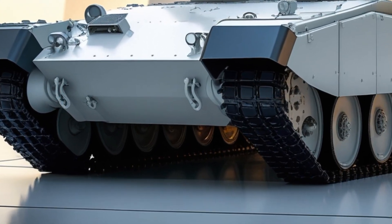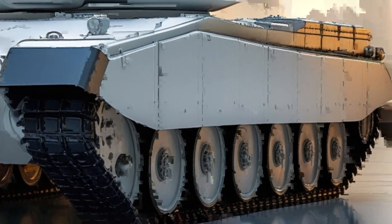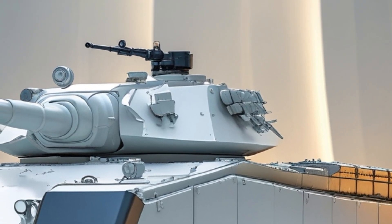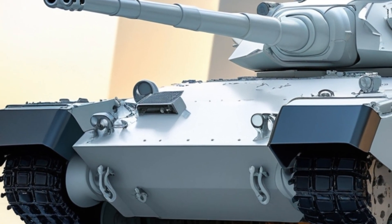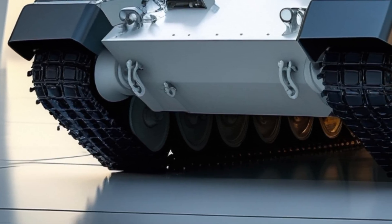Welcome back to Driven to Review. Today we're stepping out of the world of cars and diving into something built for the battlefield: the legendary T-62 tank, but in its 2026 modernized form. This is not just an old war machine — it's a beast with some serious 21st century upgrades.